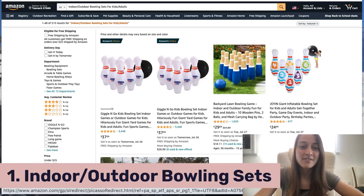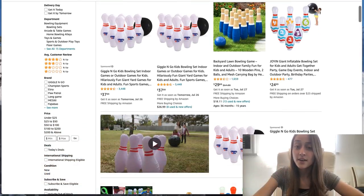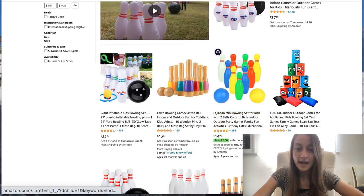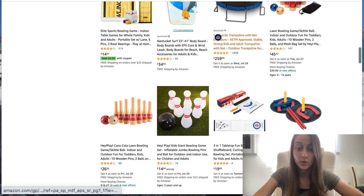So over here we have indoor and outdoor bowling sets for kids and adults. We've got different variations — blow-up ones, wooden ones, plastic — and you can choose all the different kinds. I would recommend listing a few and seeing which one is the best seller for you.